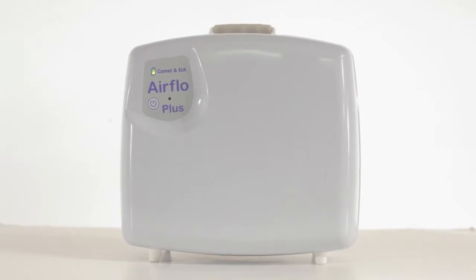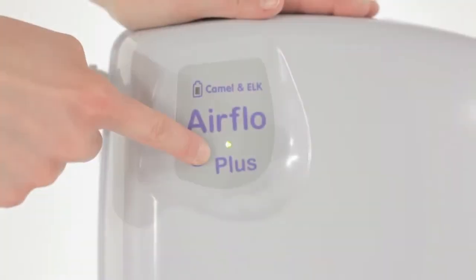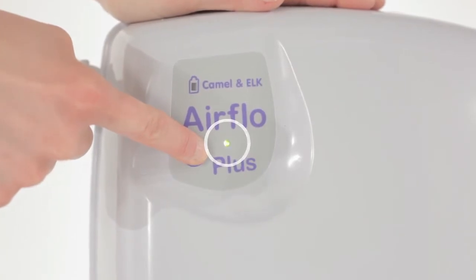The Elk is powered by a small, lightweight battery compressor called the Airflow Plus. The remaining air line is connected and the on-off button is pressed until the light appears. The Elk is now ready to use.